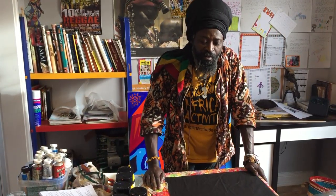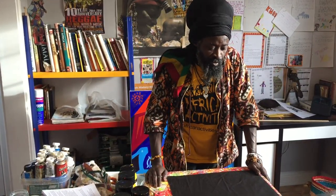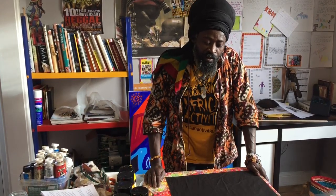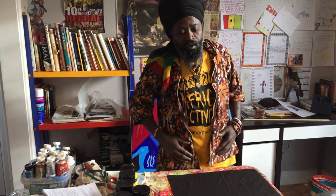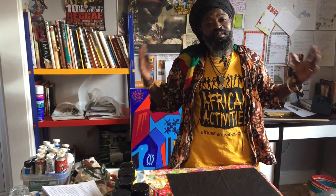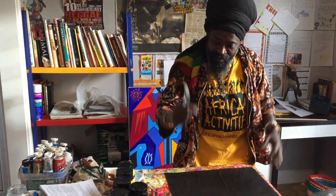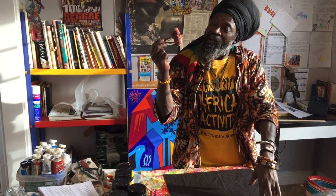Adinkra normally means farewell, goodbye. Where I come from, Adinkra in Ghana is a very special symbol. Adinkra symbols are very special symbols. They were used by the royal family, the king, the prominent people. And these symbols come with special meaning and proverbs.